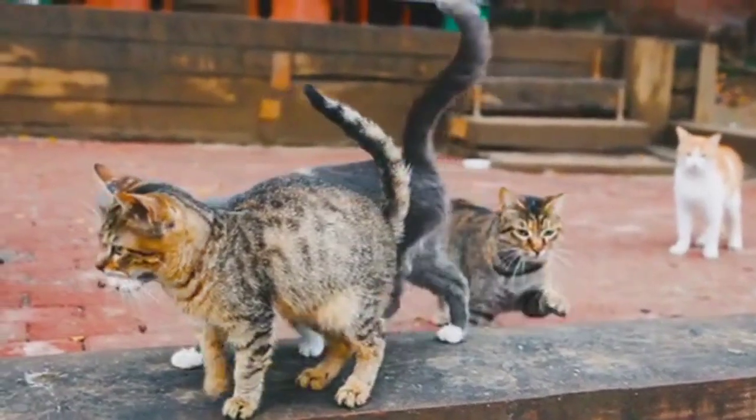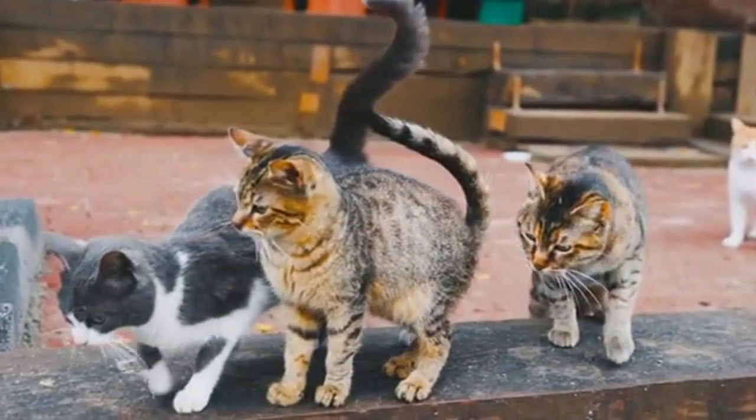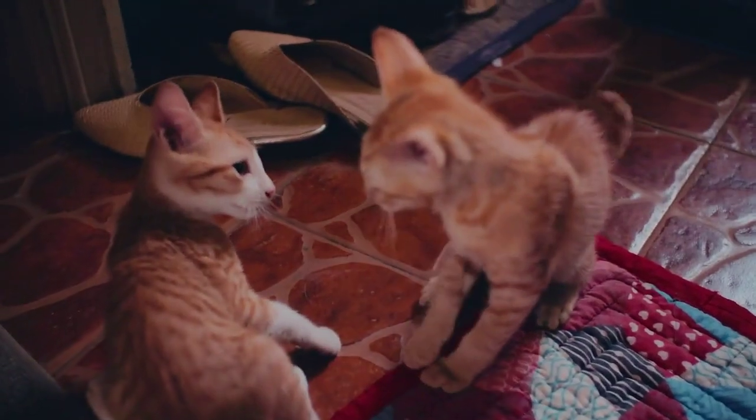Step 1: Make the litter box first. You have to find a litter box that is big enough for your cat. Then you need to buy cat litter and put it in the litter box.